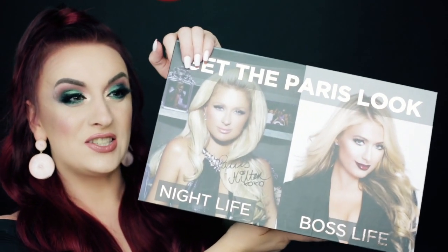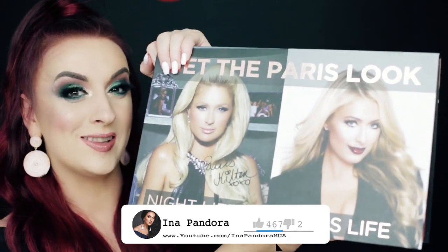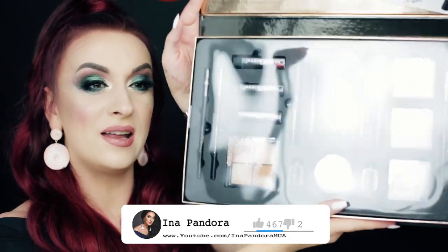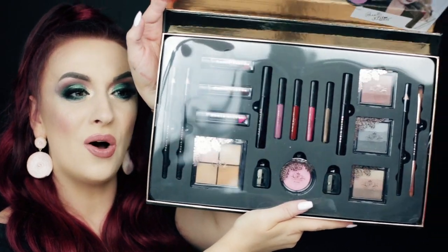Let's check out what the second winner has. The second winner is going to get another collection — this one is from Paris Hilton, Get the Paris Look, Nightlife and Boss Life. We're having a lot of eyeshadows, lippies, highlighters, and all these goodies. So the second winner is going to get this collection. Also, you're going to get brushes from Sigma — the E05 and the E56 — and the blue Palmat from Practic as well.